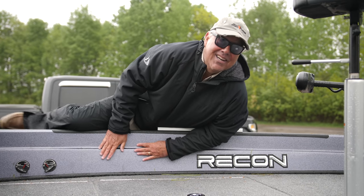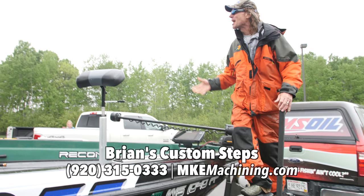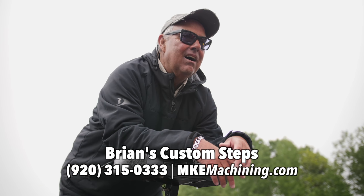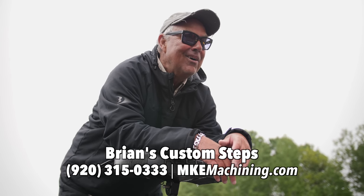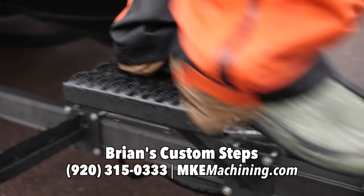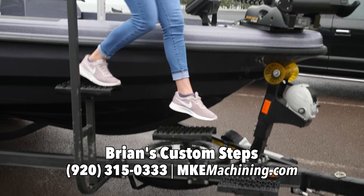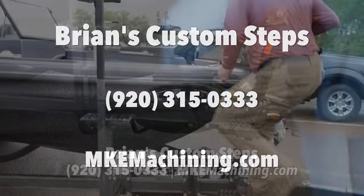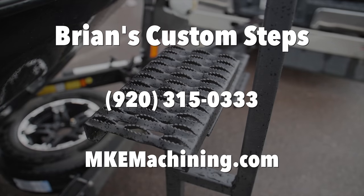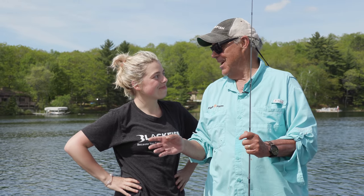Oh Pete, I'm getting too old for this. So John, you haven't heard of Brian's Custom Steps? Oh Pete, those are awesome. How can I get a set? I love these big no-slip platforms — they're made right here in Wisconsin. For more information on Brian's Custom Steps, call 920-315-0333. Always a good time fishing with Josh.